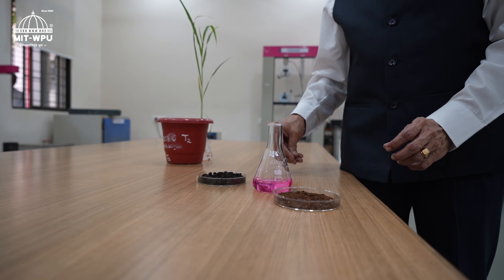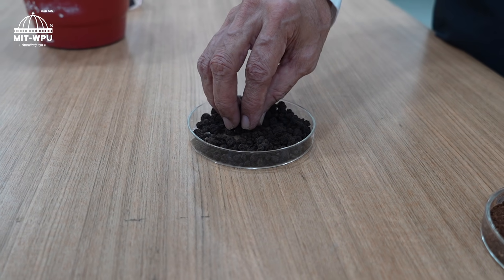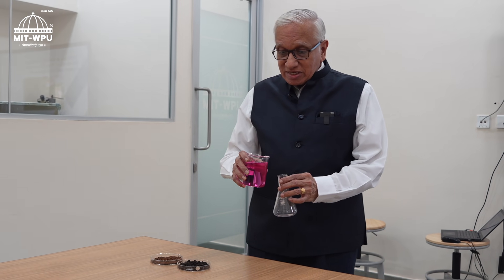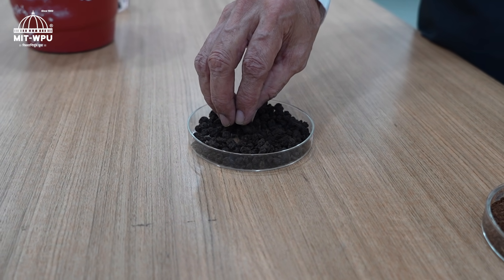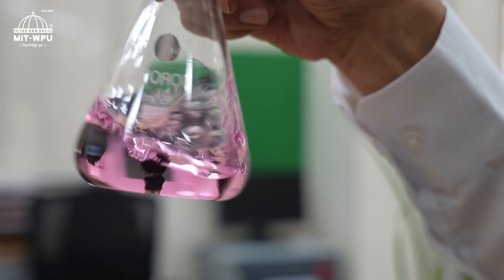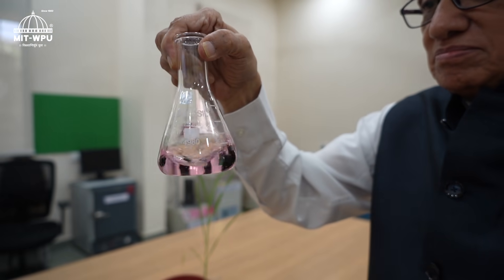This is what the jackfruit waste looks like, and this is what we chemically treat it into. What we have here is an industrial pollutant — acid red — which comes out of the textile industry. I will just demonstrate that a small bit of this treated material and the color will disappear within no time. So now it is decreasing and then it will completely vanish.